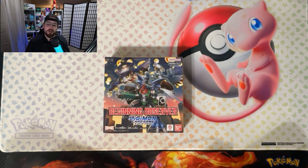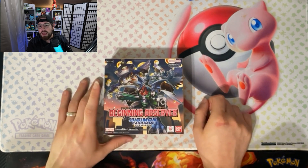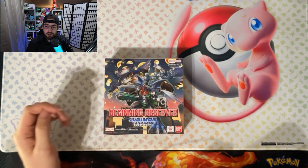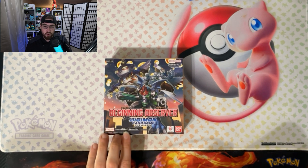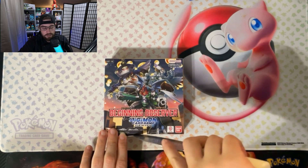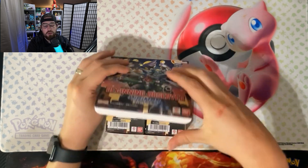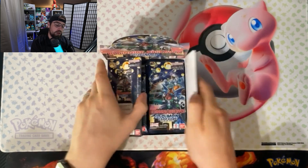We are going to open up the Beginning Observer. I do like the cover of this one — you got Sylphymon, you got Paildramon, and then you got that fusion of Ankylomon and Armadillomon, which I've always disliked. Paildramon is part of my favorite Digimon line so I'm happy to see that. I think there are a couple Paildramon cards in here so I'm hoping we get something good. Let's go ahead and crack this guy open and see if we can get something awesome.